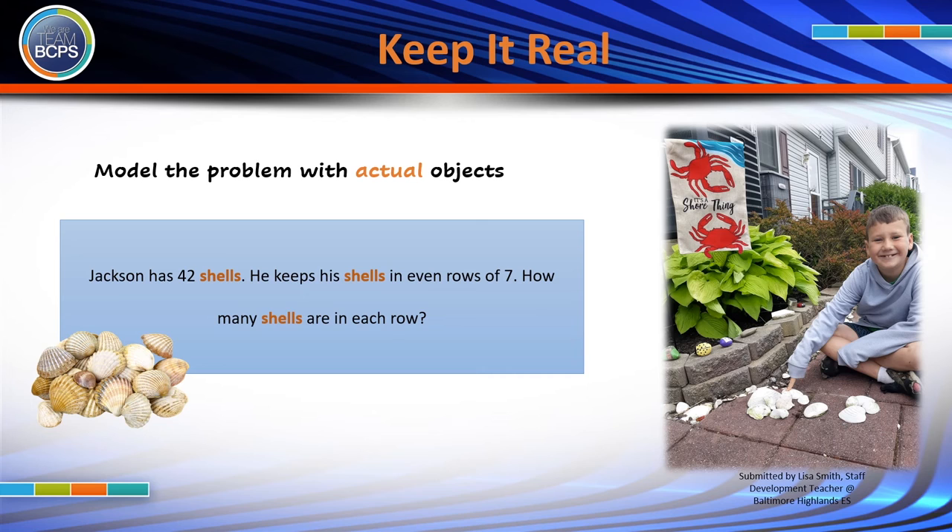Early elementary students are very concrete thinkers. If your child is in kindergarten, first, or second grade, you have the opportunity to train them to think about word problems as real-life problems from the very beginning. To do this, model word problems with the actual items mentioned in the word problem.